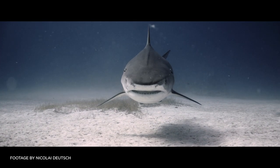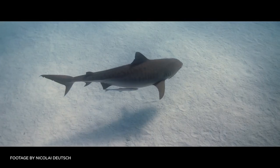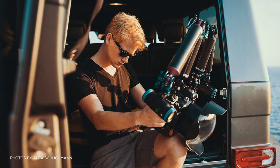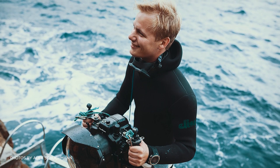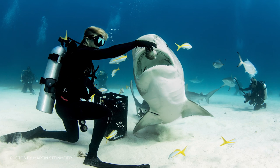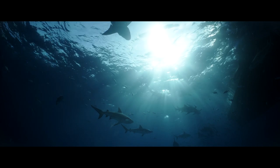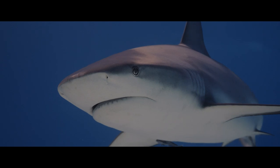The C200 helped me get more into underwater filming with Cinema Raw Light. I've been diving for quite a while — I did my open water when I was 10 years old, and since then I've been diving every year on holiday. I started with little compact cameras doing holiday videos, then I got a housing for the C200. I was shooting in the Bahamas at Tiger Beach, and we had some really nice tiger sharks and hammerhead sharks.